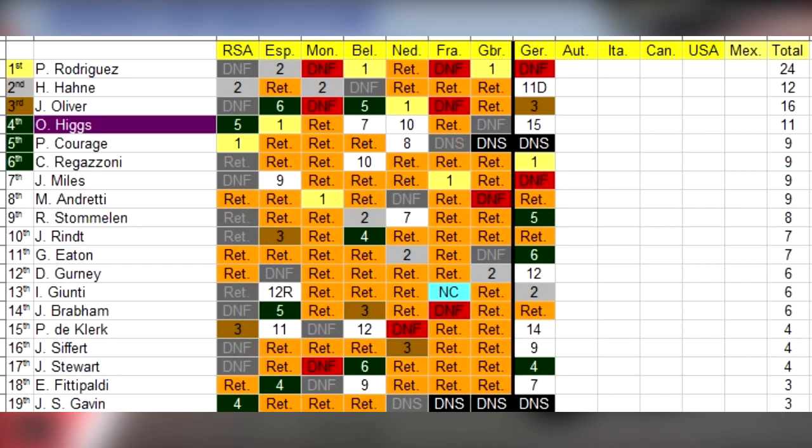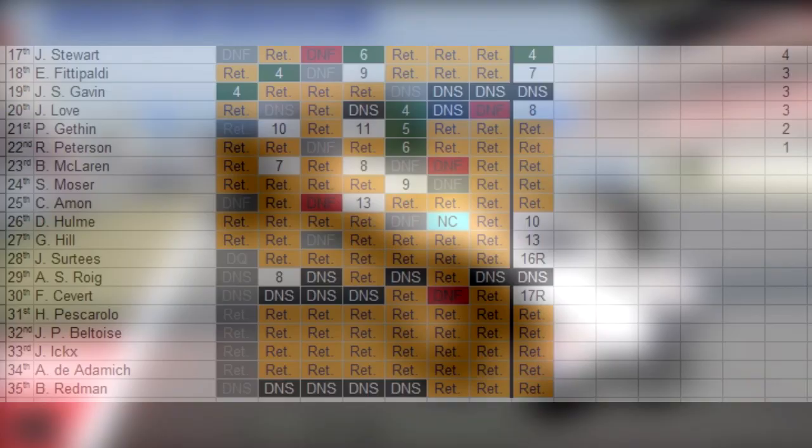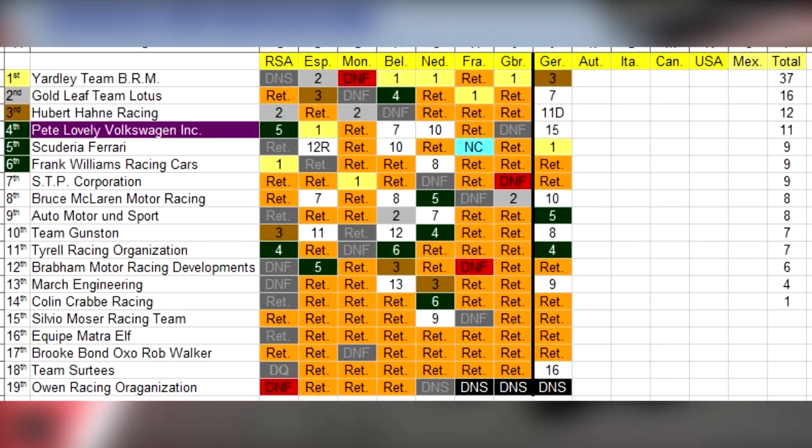Here is a quick look at the championship standings. Pedro Rodriguez is still leading the drivers championship with Regazzoni in 2nd, Jackie Oliver 3rd, Oliver Higgs 4th, 5th is shared between Pierce Courage, Clay Regazzoni, John Miles and Mario Andretti. The last person with points is Ronnie Peterson in 22nd, and bringing up the bottom of the driver standings is Brian Redman down in 35th. In the constructors championship, Yardley Team BRM are extending their lead with Gold Leaf Team Lotus in 2nd, Hubert Hanna Racing 3rd, 4th are Pete Lovely Volkswagen Inc, sharing 5th are Scuderia Ferrari, Frank Williams Racing Cars and STP Corporation. The last team with points are Colin Crab Racing in 14th and our own racing organization down in 19th.